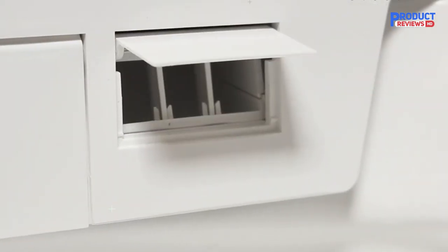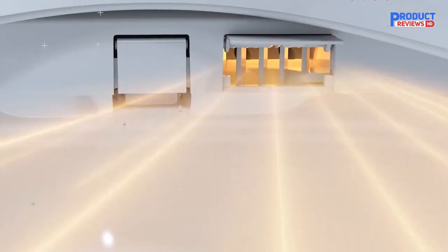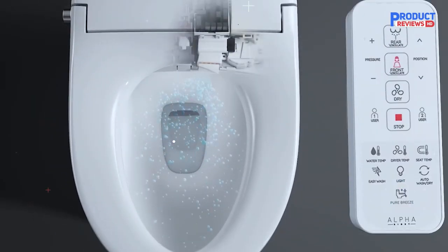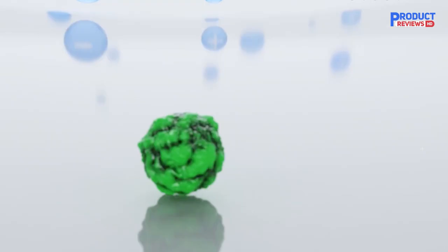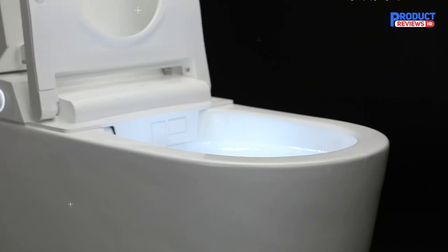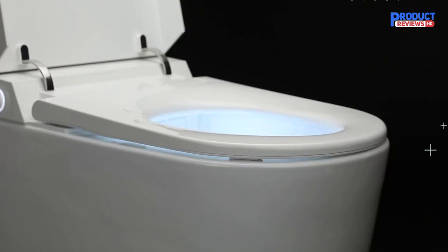The automatic motorized lid and seat means you can be welcomed by your toilet — the UXT Pearl's lid can open when you approach and close when you leave. If you prefer manual controls, open and close the seat and lid with the remote control or multi-function foot sensor. It also features automatic 1.28 GPF flushing, utilizing a two-stage flushing system with an initial jet that circulates the bowl and then a more powerful jet down the drain. The WaterSense certified flush can be automatic or manually controlled via remote, side knob, or foot sensor.